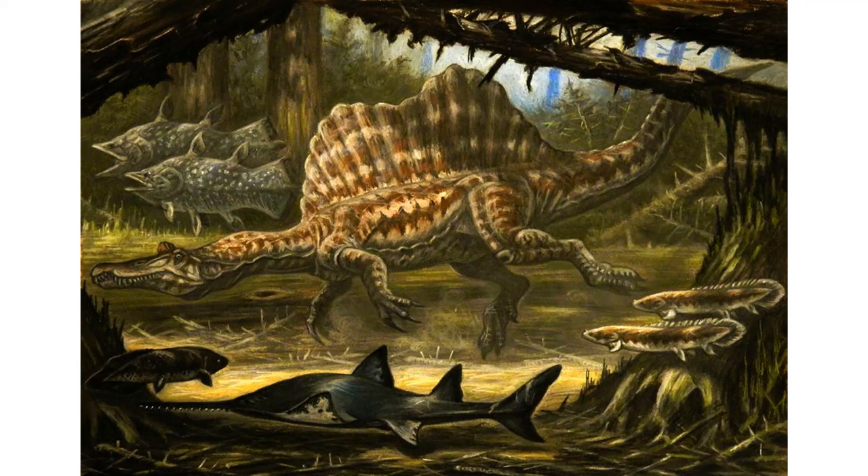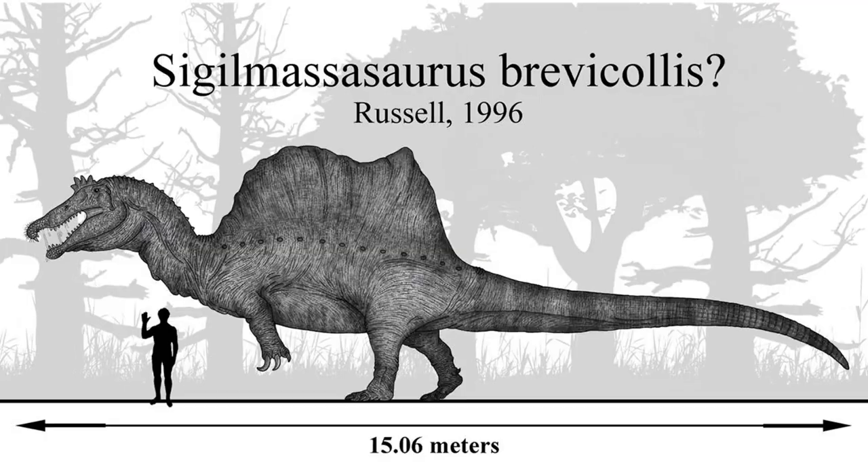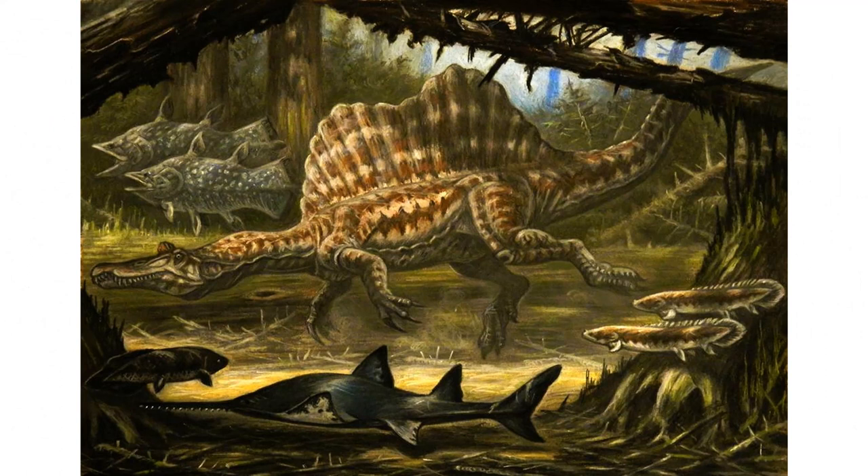The featured animals in question are Spinosaurus and Sigilmassasaurus. While Spinosaurus was technically the only one featured on the poll, these two are so incredibly similar and so closely linked that I really couldn't think of a way to cover one without the other. Spinosaurus was also one of the few animals specifically requested by commenters, the other being Allosaurus.